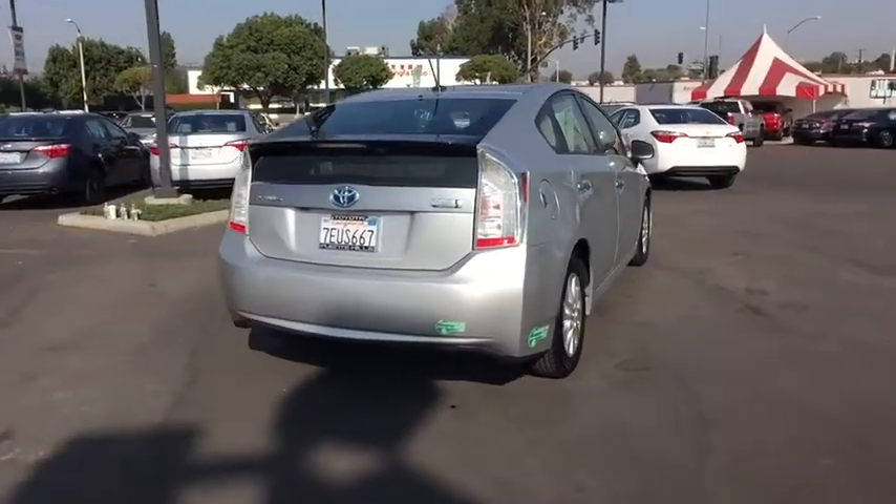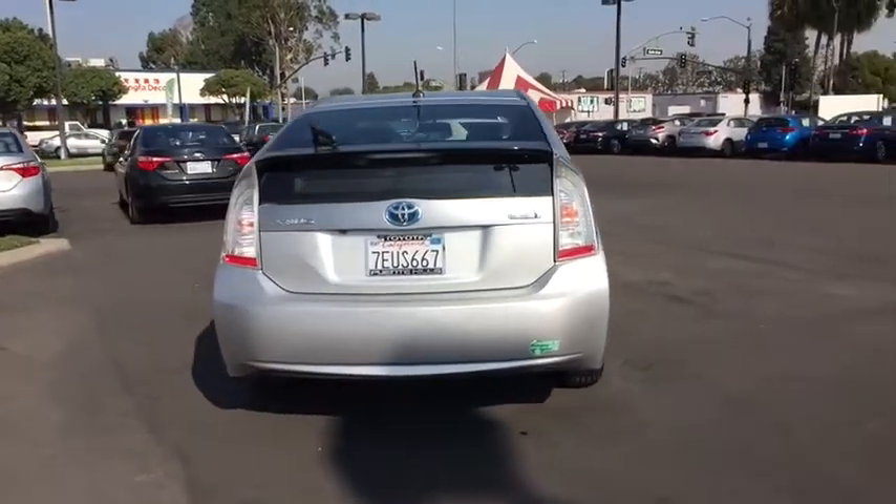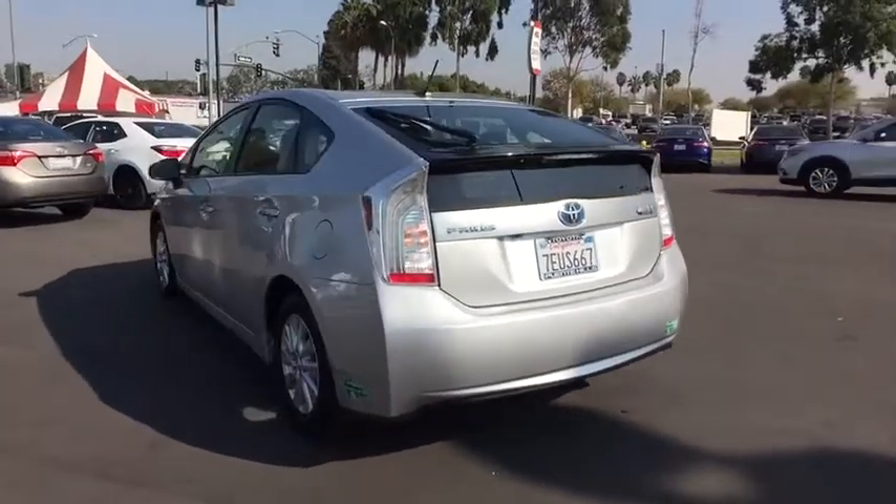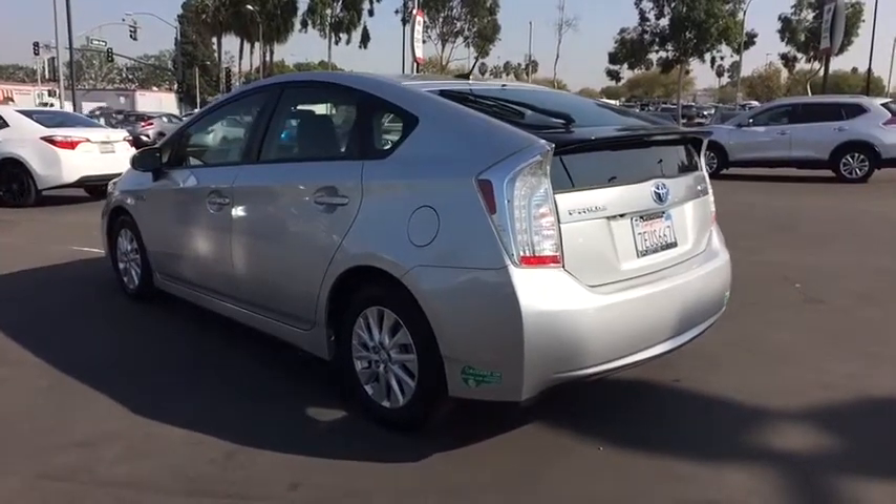This vehicle has less than 70,000 miles. Here are some of this vehicle's great options: stability control, navigation system, traction control, Bluetooth, power steering.